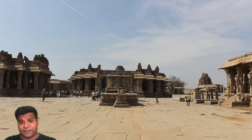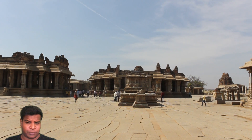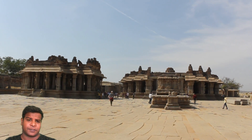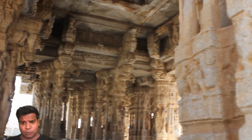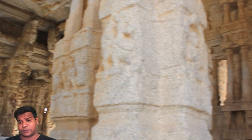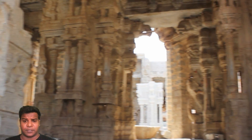Hey guys, I am at the Vitella temple in Hampi and I am going to show you the mystery of the musical pillars. This structure, called the musical hall, is now closed for renovation, however I managed to get the actual sounds from these pillars.